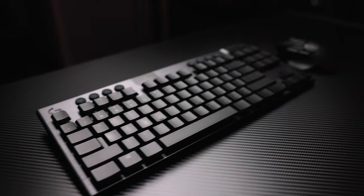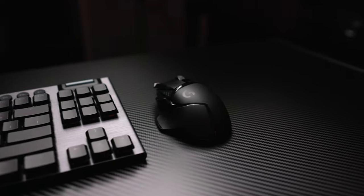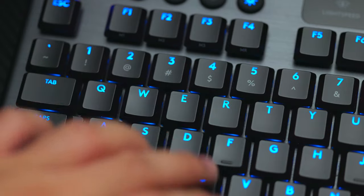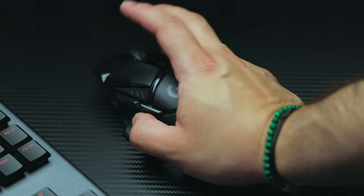The number one tip to improve your desk setup is upgrading your keyboard and mouse. Whenever you have a nice ergonomic keyboard, nothing can compare to that. I have the Logitech G915 TKL and the G502 mouse from Logitech. This combination is mainly for gaming but you can use it for everyday productivity as well. I recommend upgrading these first because they are the number one link to your computer and the two things you touch most frequently.